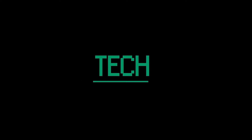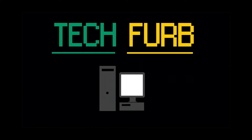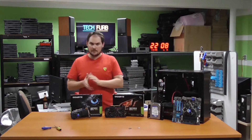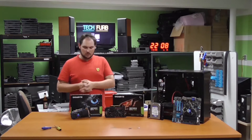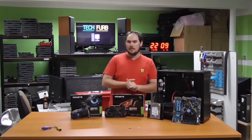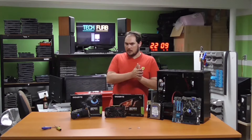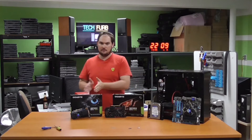Hi guys and welcome to TechVerb. Today we're going to be looking at a new graphics card versus an old graphics card. The old one is the 750 Ti — the outgoing model, been around for about two years and a good low-end contender. Sitting next to it is the 1050, which is not the Ti model. There is a 1050 Ti, however based on NPD's current pricing structure, the 1050 will sit in right where the 750 used to.